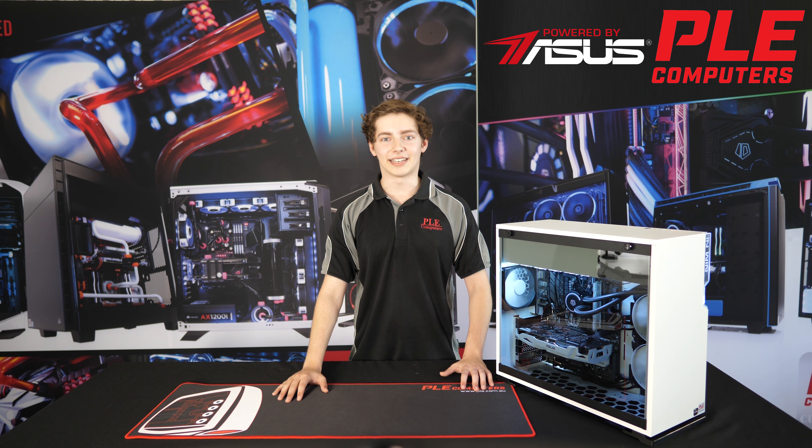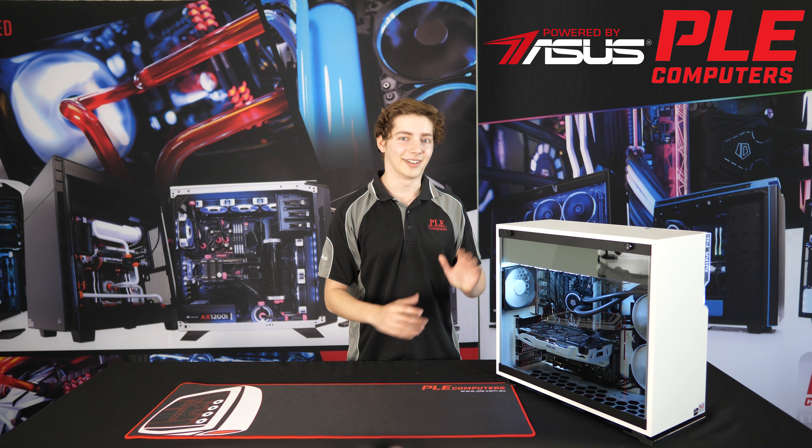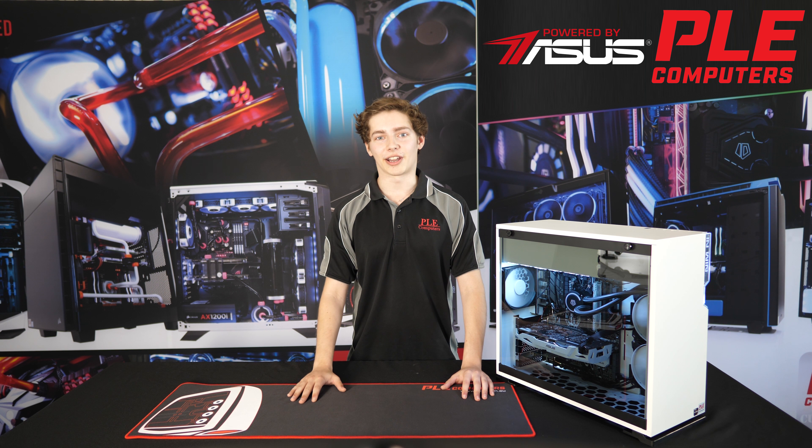Hey guys, Georgios here. Today we'll be looking at a brand new, powered by ASUS custom build, the Polar, available now on our website ple.com.au.